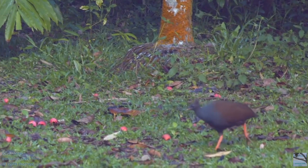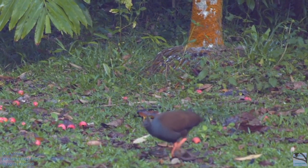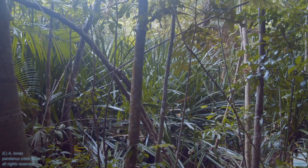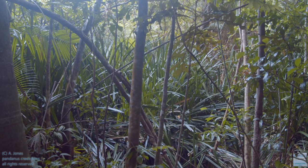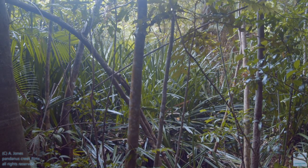This is an orange-footed scrub fowl, and this is its mound or nest. Sometimes in the rainforest there are these freshwater sinks, and the vegetation changes to quite swampy.